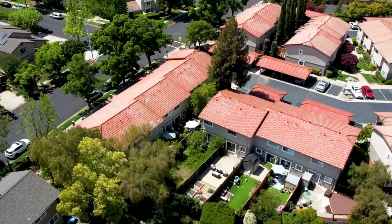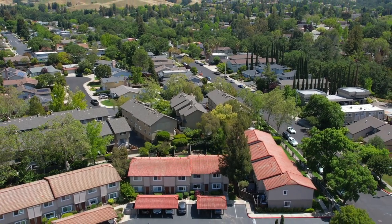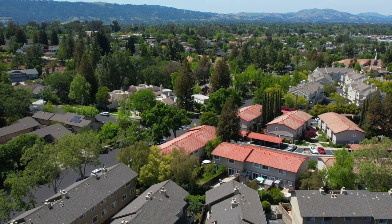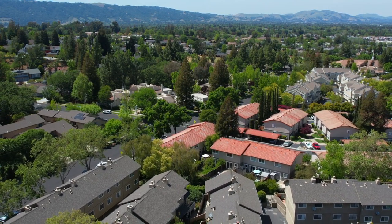Walking distance to top-rated Vintage Hills Elementary School, Tawny Park, premium shopping, and Downtown Pleasanton. Conveniently located near major commuter thoroughfares, such as ACE Train, BART, and the 580 and 680 freeways.